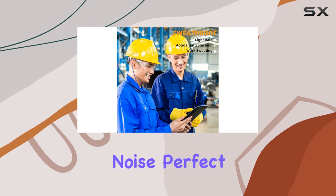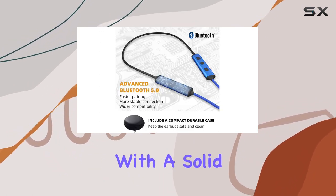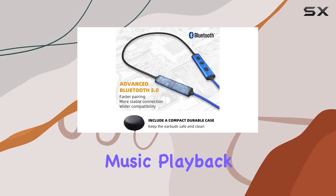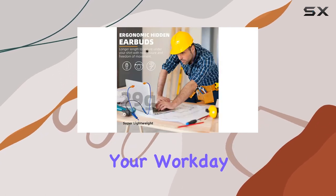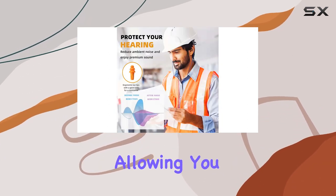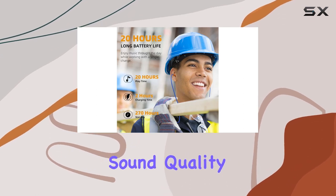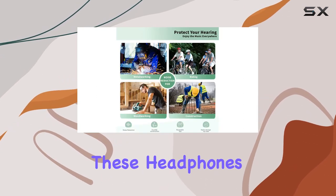They effectively block dangerous noise, perfect for a work setting. Battery life is a game changer with a solid 20 hours of music playback — you can seamlessly groove through your workday without interruption. The Bluetooth 5.0 tech ensures a stable connection, allowing you to move around within a 33-foot range without losing sound quality.